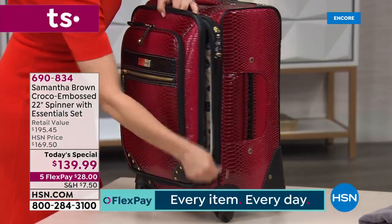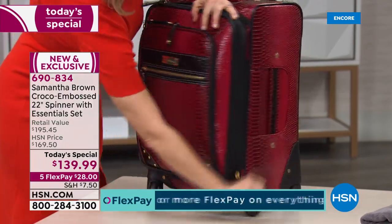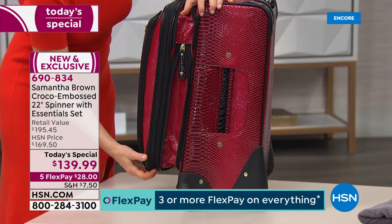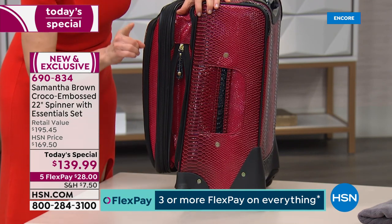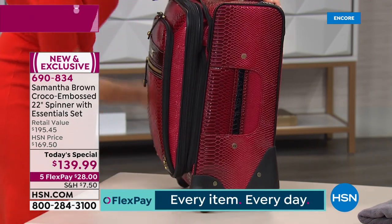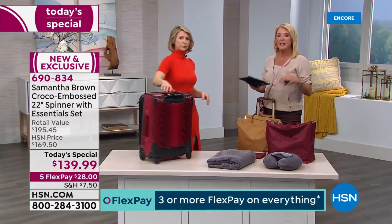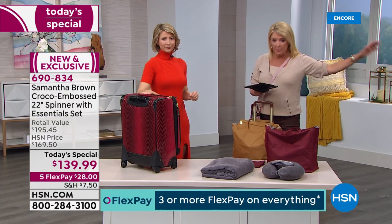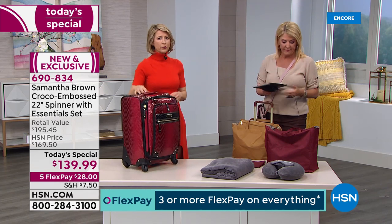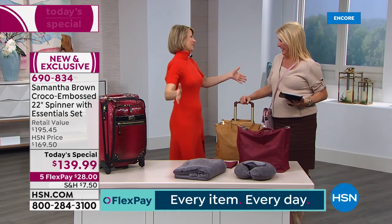You've got great organization for your work items in the front and all the room you need for clothes. It also expands another two and a half inches. A little warning: if you expand it, it does not meet the requirements of most airlines except Southwest. Collapsed, it is absolutely qualified as a carry-on for every airline out there - Delta, United, American. It's your 22-inch carry-on.